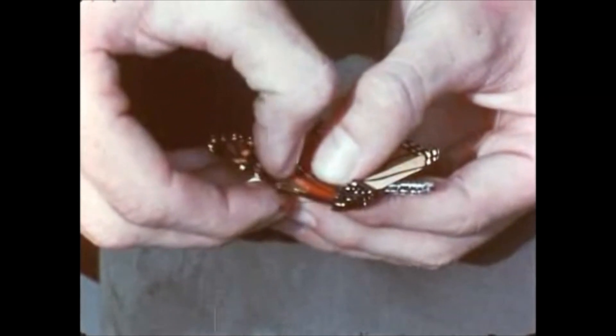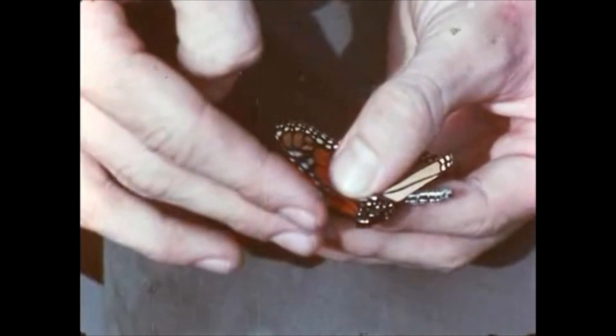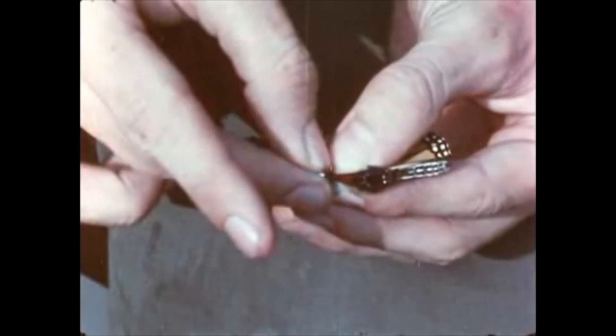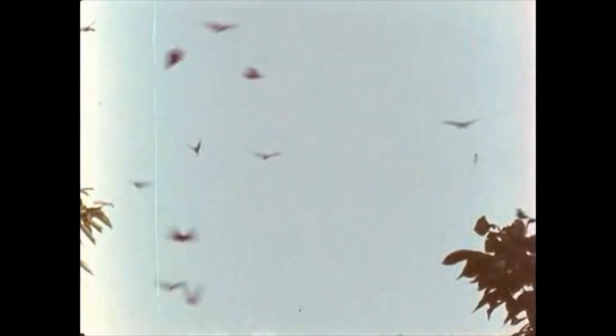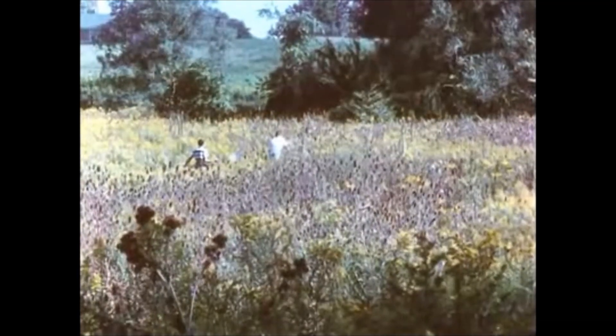One way to study their flights is to catch and tag the butterflies. A small adhesive label is applied to one wing. The label shows where the insect was first found. Farther south, if caught again, the route of migration can be identified.